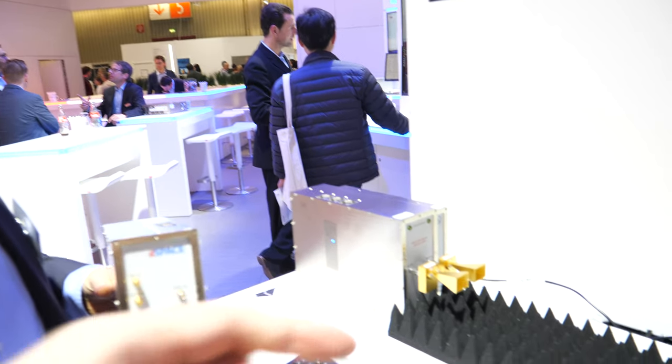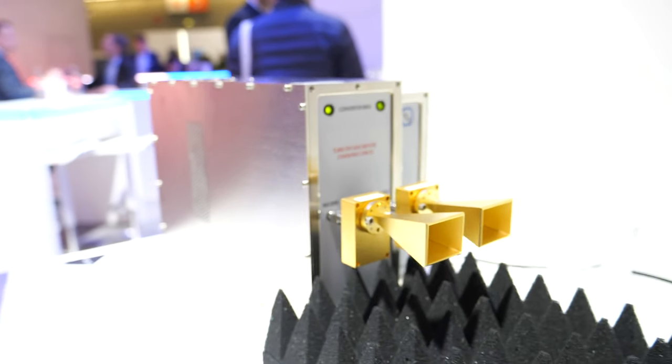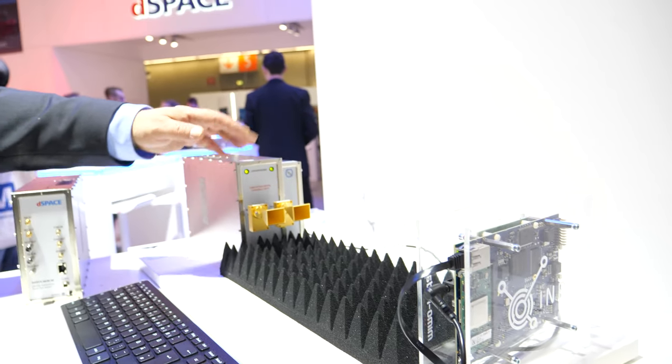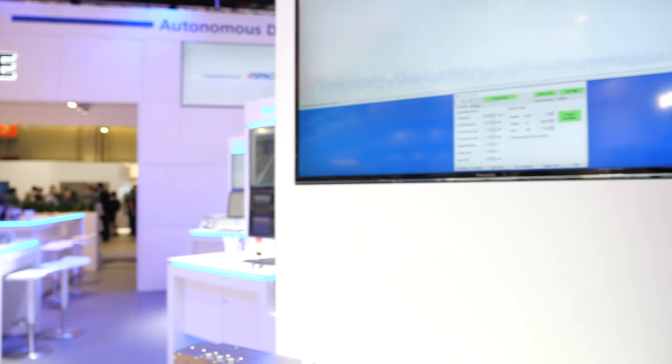This is the one you see here, operating in live demonstration mode. It's receiving a signal from a radar, modifying it in the digital domain, and sending the signal back. In this high-speed processor we are adding additional delay to the radar signal. Let me show you on the screen.